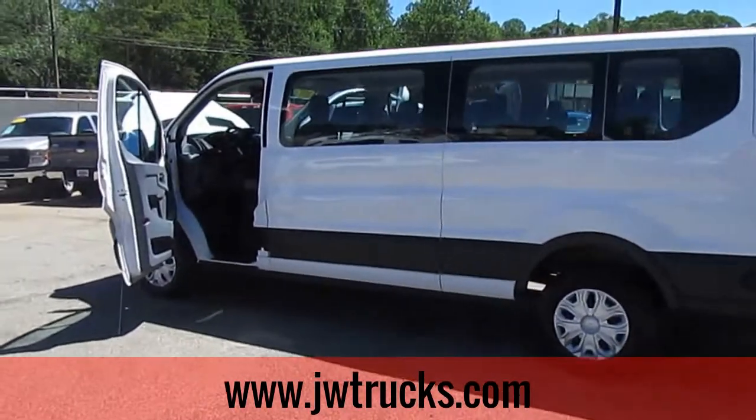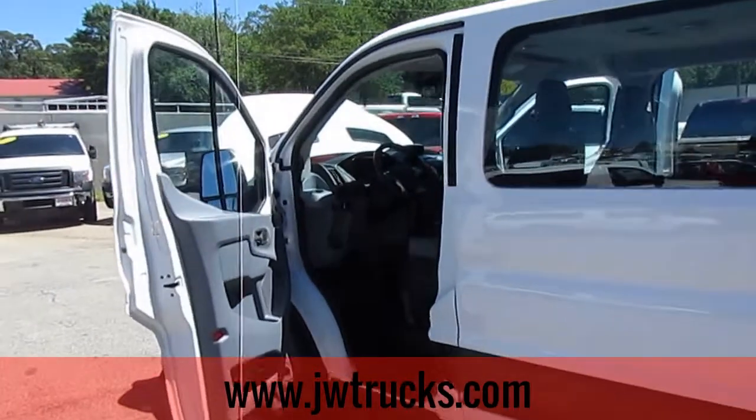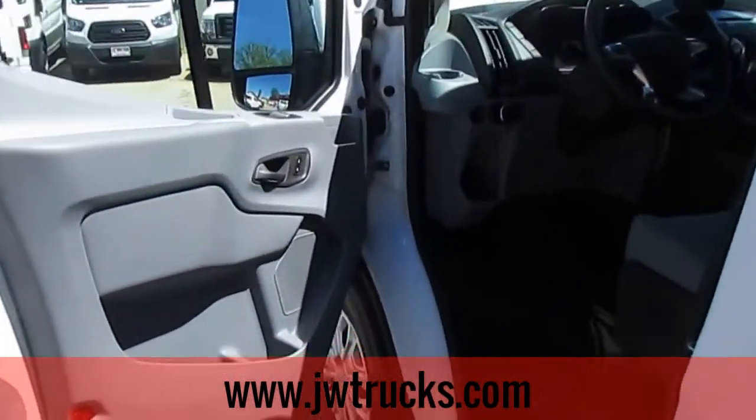Hey guys, welcome back to another JW Truck Show. Today I have for you a 2015 Ford Transit T350, 15-seat passenger van. Let's check it out.